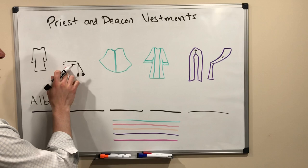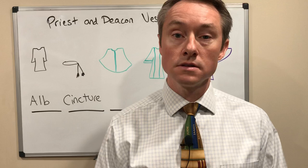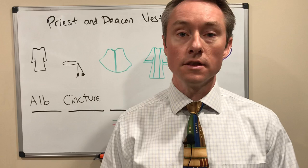The belt, which is a kind of rope tied around the ALB, is called a cincture. And this is a symbol for the vow of chastity, especially that the priests are making — another symbol for that idea of purity, of girding the vestments.